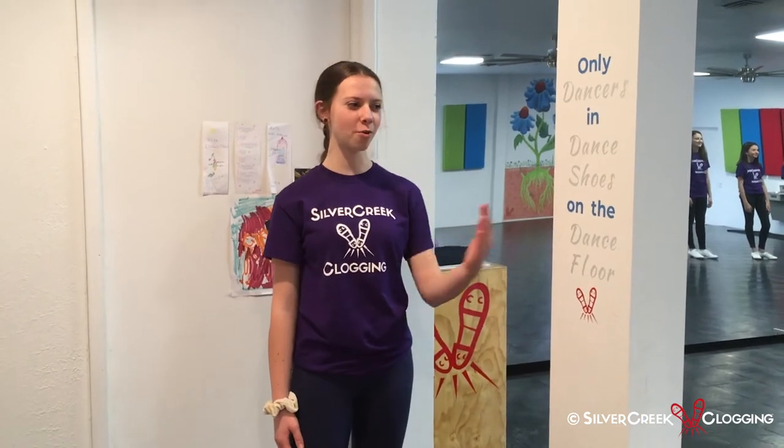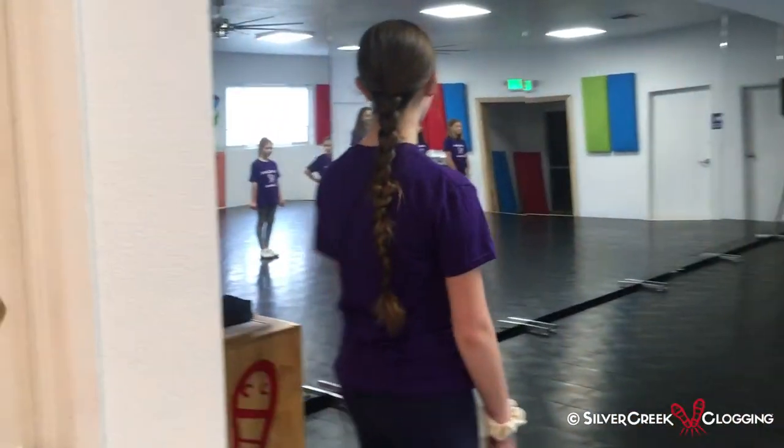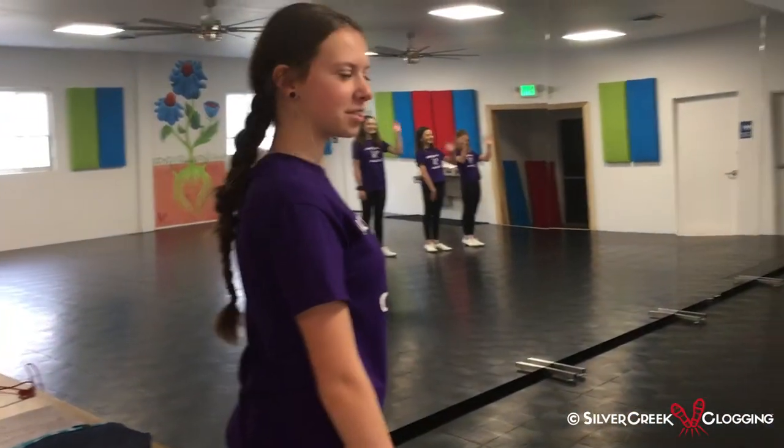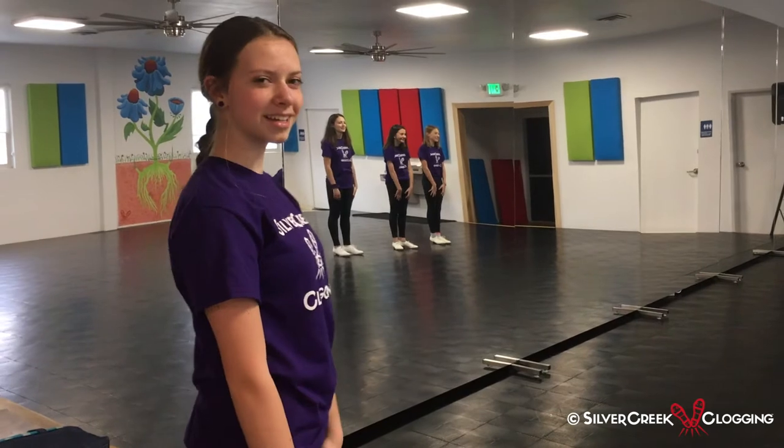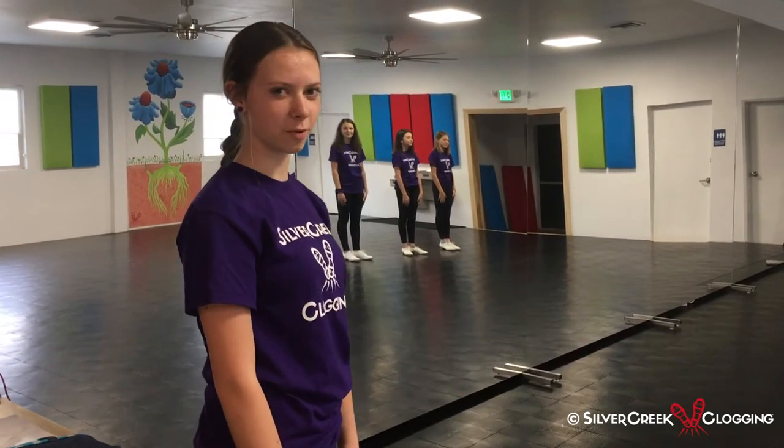Welcome to the dance floor. One of the most important things to remember is that we always only have our dance shoes on when we are on the dance floor. One thing that we have here that is helpful is our mirrors. Using these mirrors you can see that we are in sync and doing what we need to do. And one of the best things about a dance floor is that we get to do what we love.